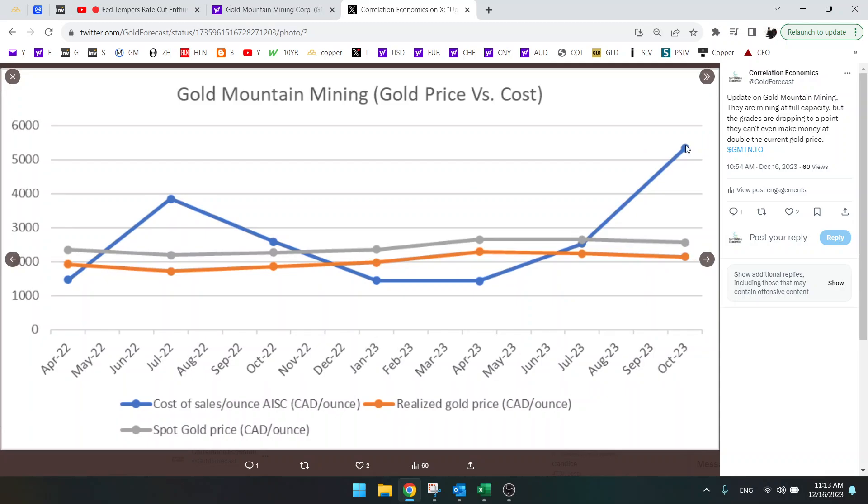Costs are at $5,000 per ounce — that's CAD — so they cannot make any money even if the gold price doubles. That is very bad. You can't have an operation where you cannot make money at $2,000 gold. And the costs are up because they are mining all this ore that's low grade.